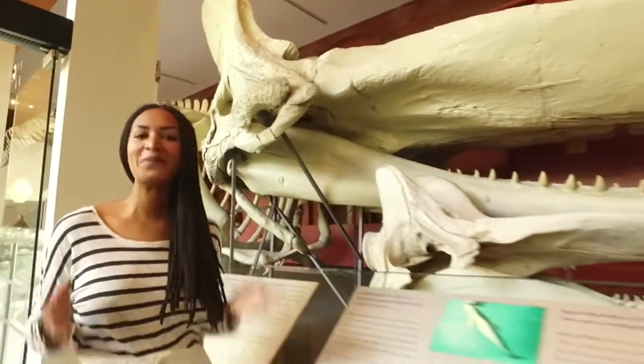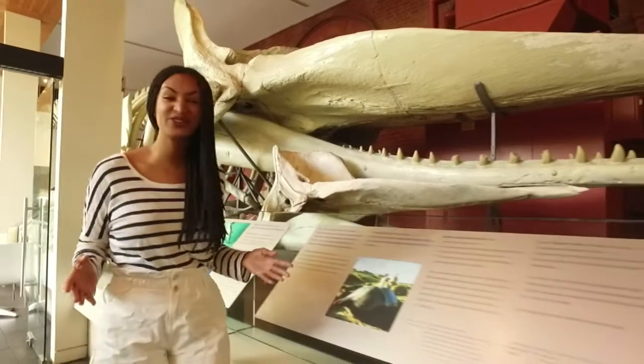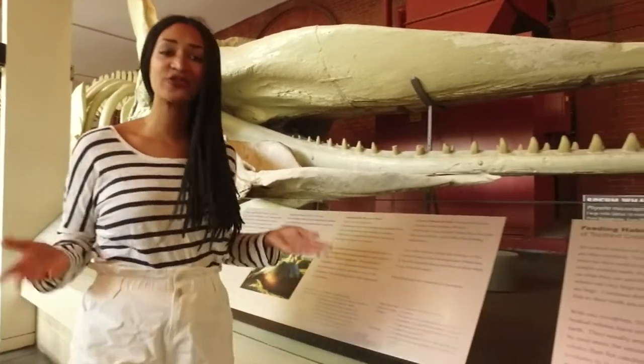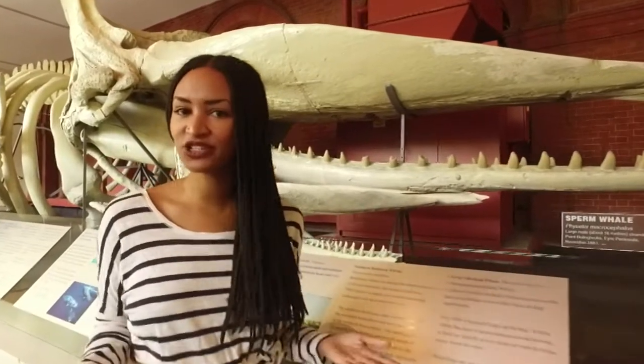Whales are known for their amazing sense of direction, sometimes migrating thousands of kilometres without actually going off course. So how do some of these creatures end up beached? Well, marine scientists don't actually know for sure, but they do have some theories.